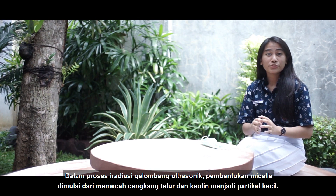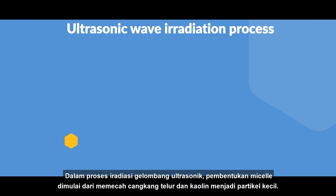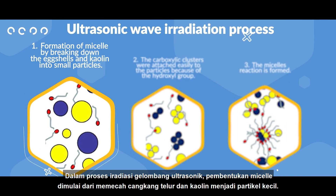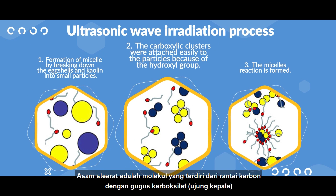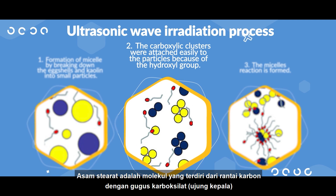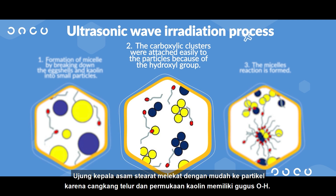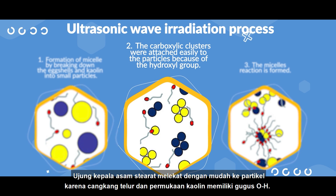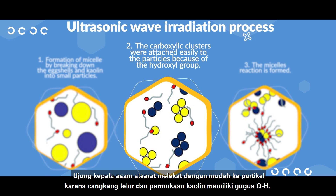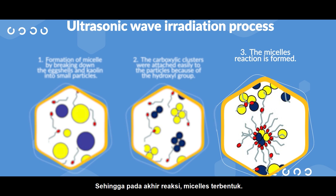In the process of ultrasonic wave irradiation, the formation of a micelle begins by breaking down kaolin and eggshells into small particles. Stearic acid is a molecule consisting of a carbon chain with carboxylic clusters. The tip of the head of stearic acid is attached easily to the particles because the eggshell and kaolin surface have a hydroxyl group, so that at the end, a micelle cell reaction is formed.